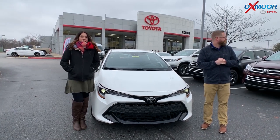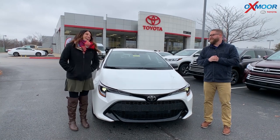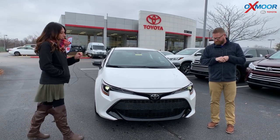Hey everyone, it's Gabrielle with Oxmoor Auto Group here today at Oxmoor Toyota. I'm here with Chuck. Now it's a little chilly out here today, so we're gonna go over some of these details. This is the 2020 Toyota Corolla.